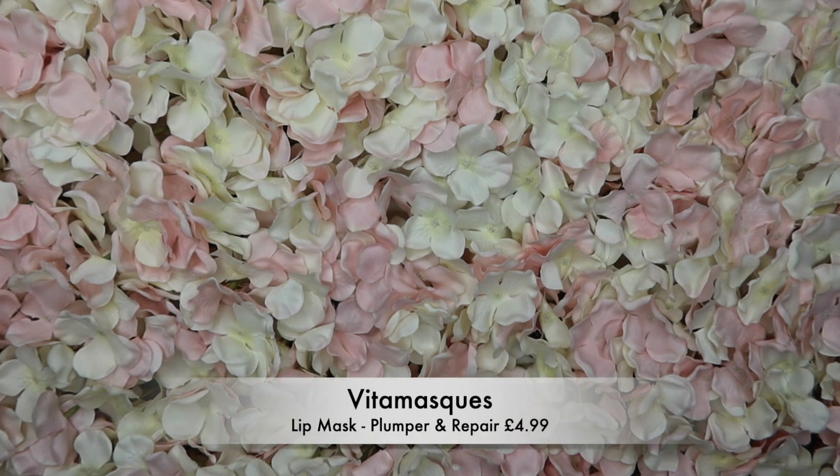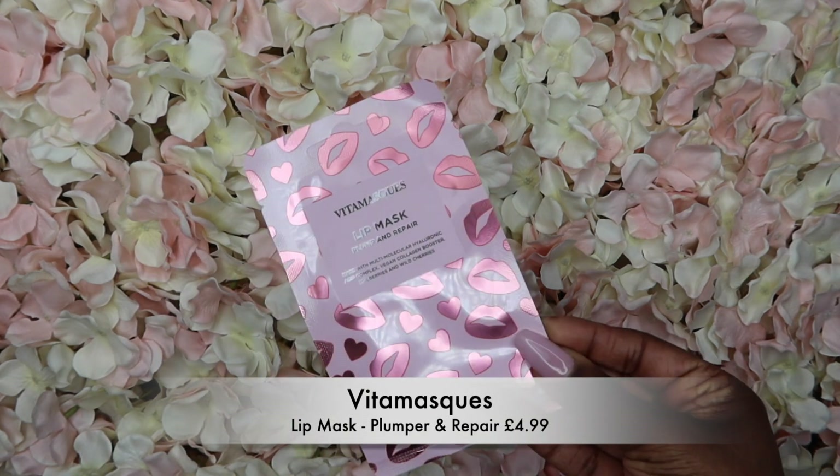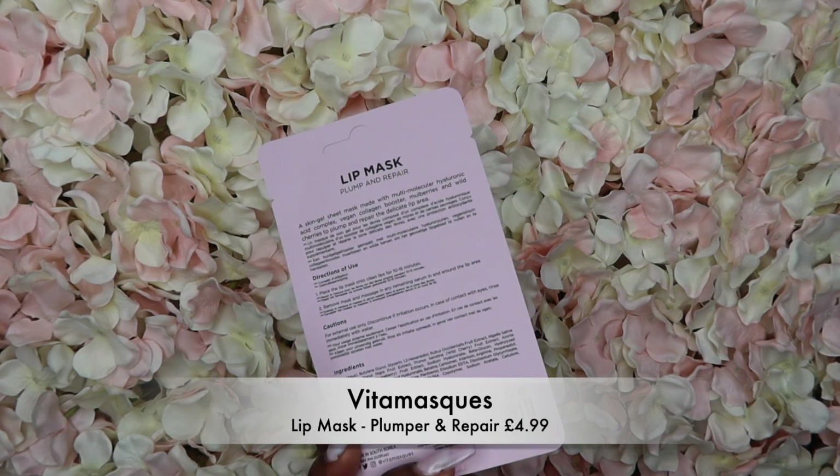Next we have Vitimask, which is a lip mask. It plumps and repairs, it's made for vegans, has a collagen booster, and contains mulberries and wild cherries — that sounds like it's going to smell gorgeous. We've been getting a lot of lip mask plumpers in subscription boxes lately. I'm quite new to these lip plumper things, so let me know your views — whether you absolutely love lip masks and plumpers or you're just not a fan.